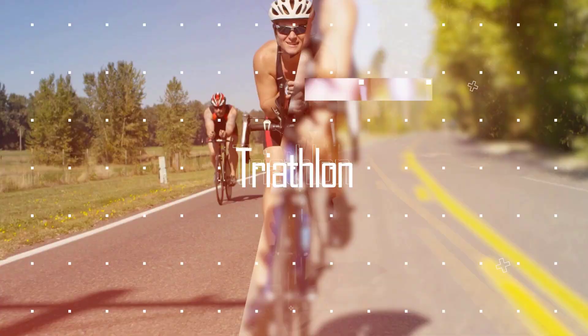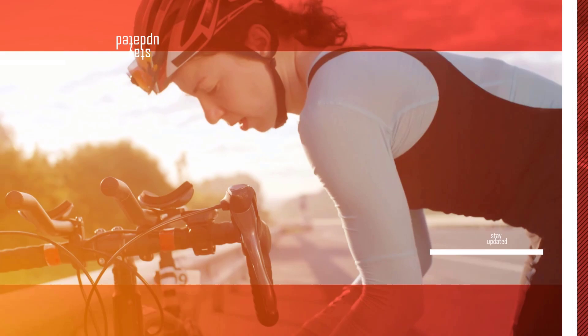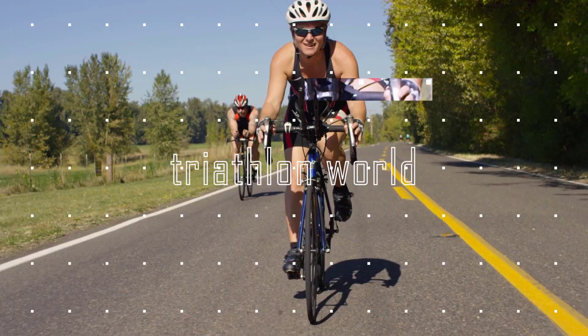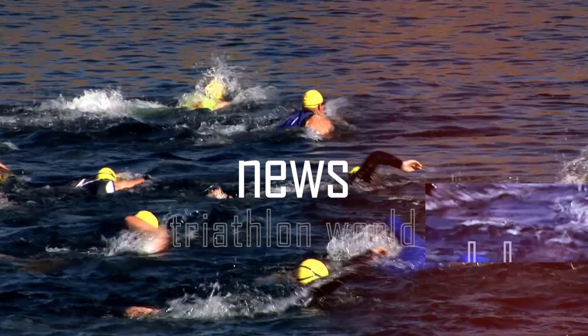Welcome to Triathlon Global Insights, the motivation channel for all triathletes. Don't forget to like and subscribe to our channel and press the bell icon to stay updated with what's happening in the triathlon world. We keep you updated about triathlon news, incredible races, training tips, and information about pro athletes.